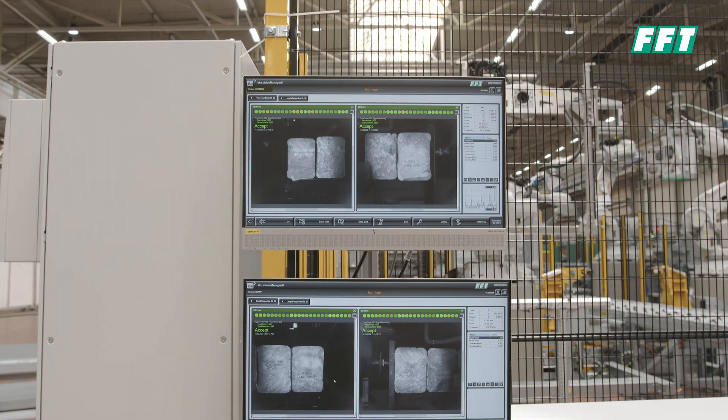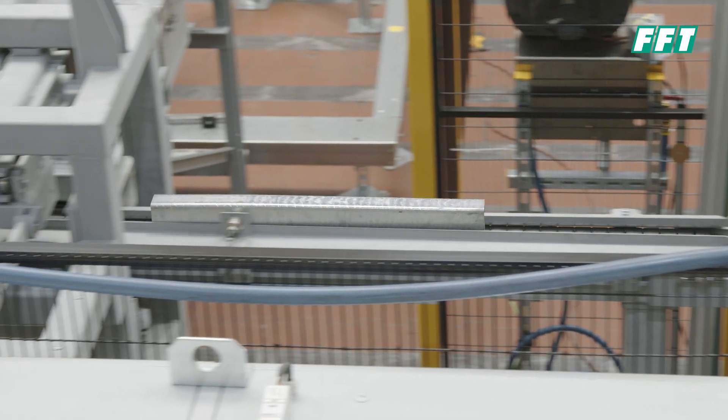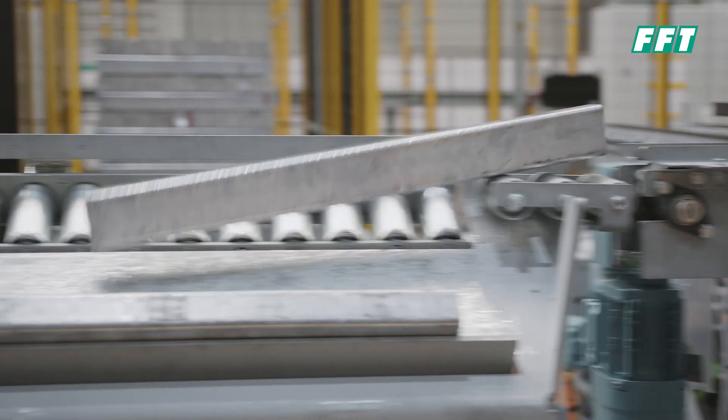We have adapted a quality inspection of each individual ingot where we are using artificial intelligence to detect defects and sort them out during the casting process without human interaction.